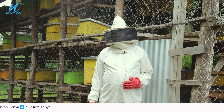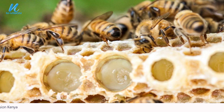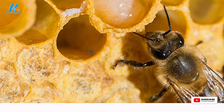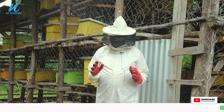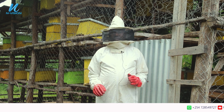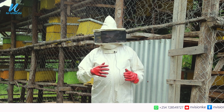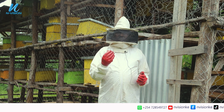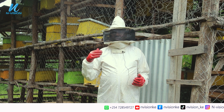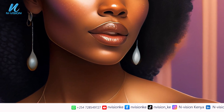Number four is royal jelly. Royal jelly is the food meant for the queen. The queen does not feed on anything else — she feeds only on royal jelly. That is why she lives longer, and research shows that those who take royal jelly remain young for a long time. They don't have wrinkles; the skin is well nurtured.